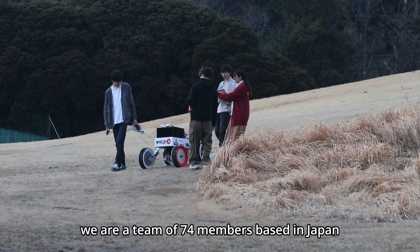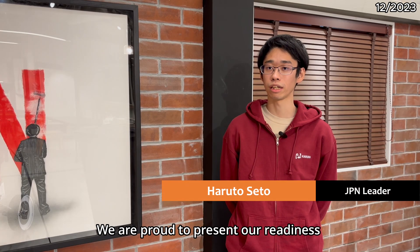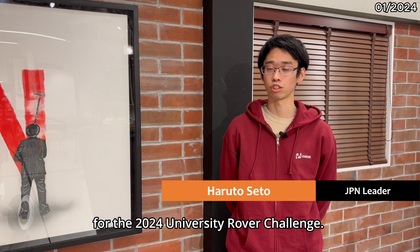Hello, welcome to CodeRail. We are a team of 74 members based in Japan and the United States. We are proud to present our rover for the 2024 University Rover Challenge.